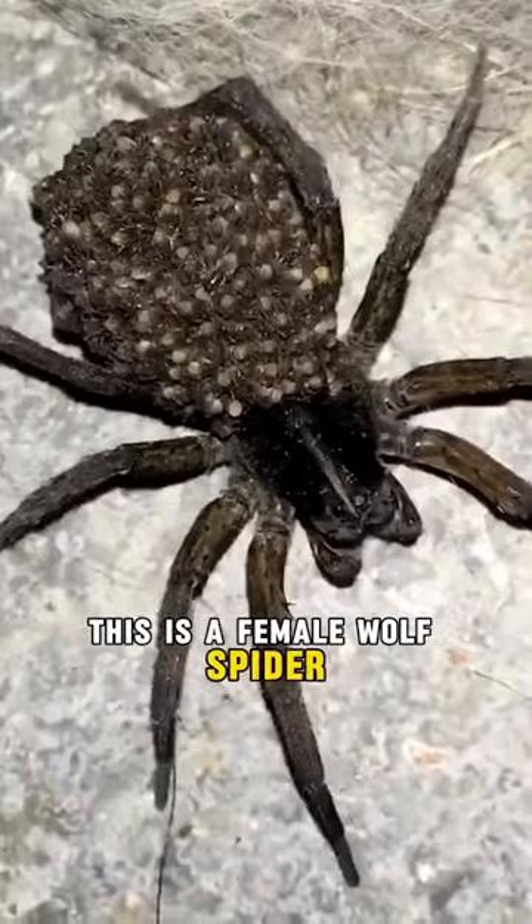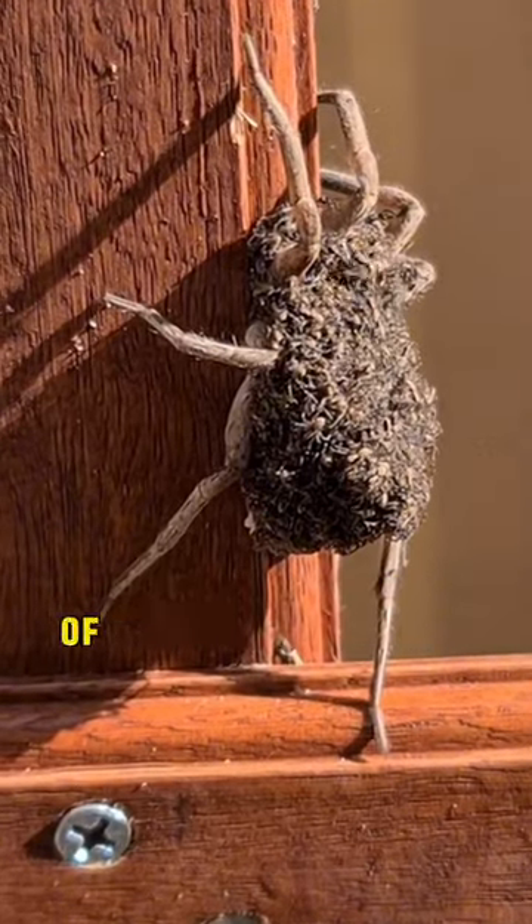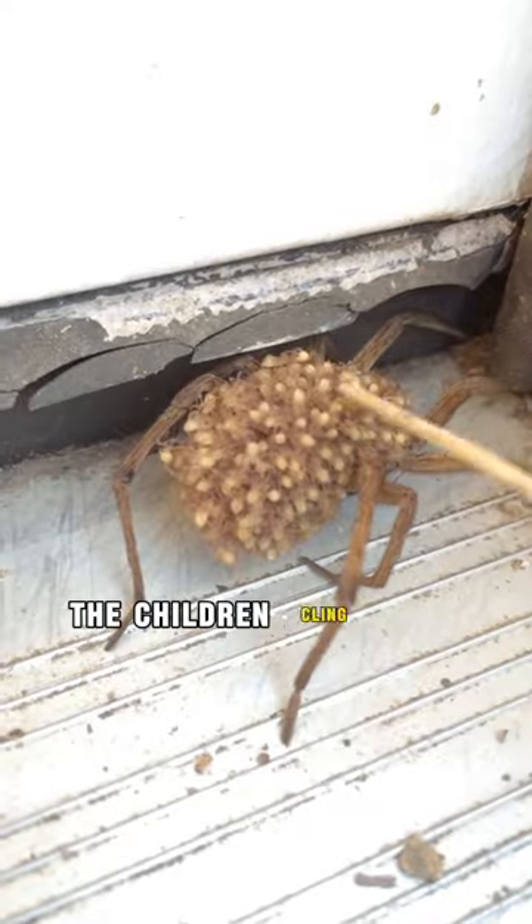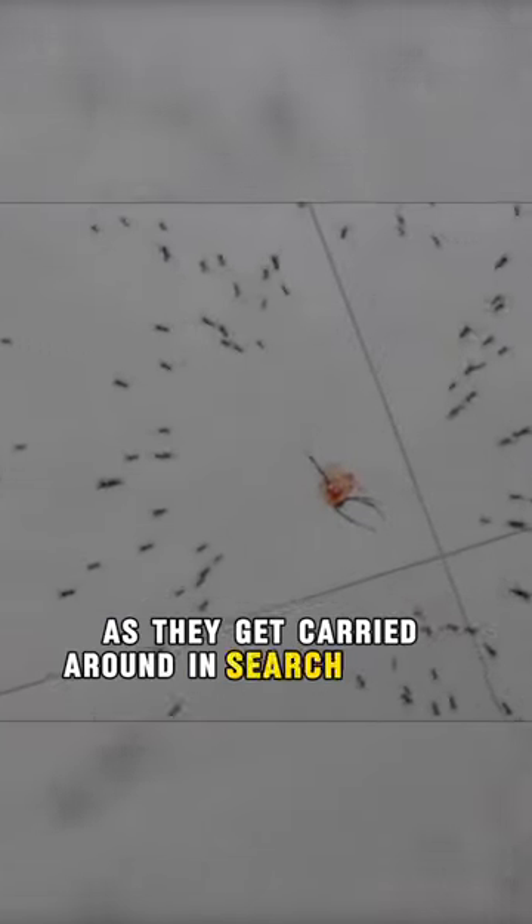This is a female wolf spider, and it has a peculiar habit of carrying its children on its back to protect them. The children cling onto the hairs of the mother spider with their tiny claws as they get carried around in search of food.